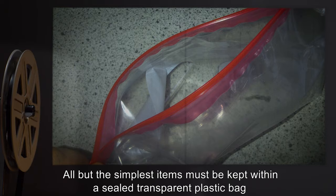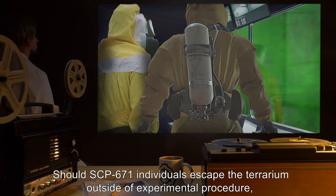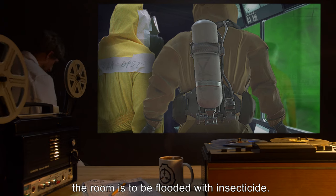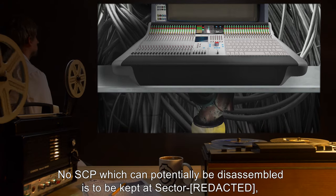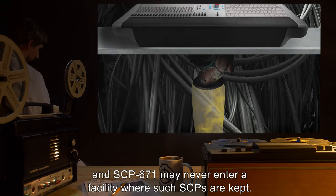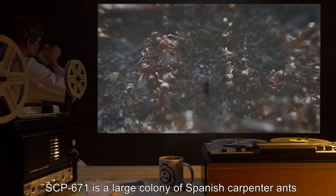All but the simplest items must be kept within a sealed transparent plastic bag or similarly protected by insecticide or repellent. Should SCP-671 individuals escape the terrarium outside of experimental procedure, the room is to be flooded with insecticide. No SCP which can potentially be disassembled is to be kept at sector, and SCP-671 may never enter a facility where such SCPs are kept.